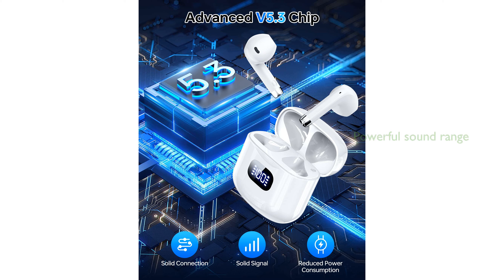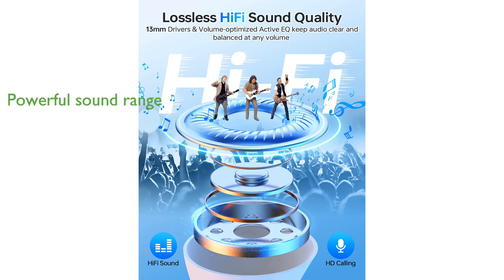With 13 millimeter diameter speakers, the KTGEE earbuds deliver a wide sound range full of dynamics in the treble and powerful bass for an immersive audio experience. The earbuds are equipped with a built-in microphone and call noise cancellation, ensuring clear sound during calls and high-quality conversations.